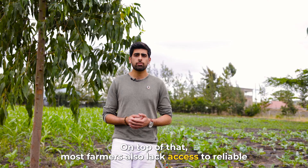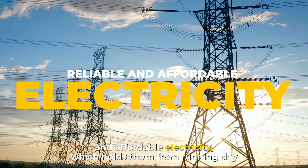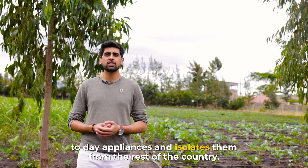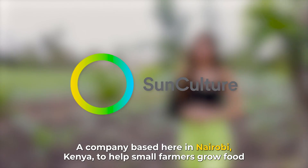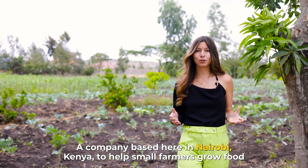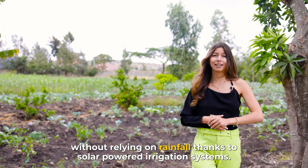On top of that, most farmers also lack access to reliable and affordable electricity, which holds them from running day-to-day appliances and isolates them from the rest of the country. Meet SunCulture, a company based here in Nairobi, Kenya, that helps small farmers grow food without relying on rainfall, thanks to solar-powered irrigation systems.